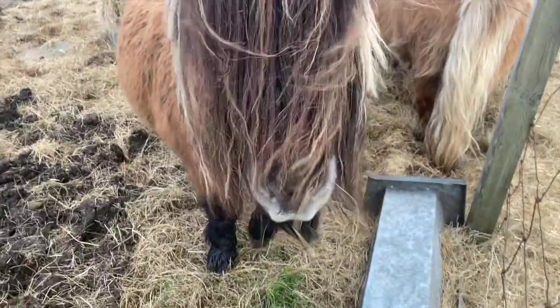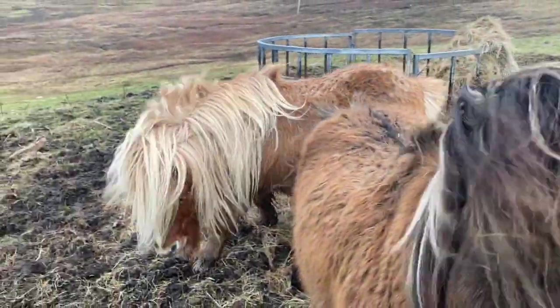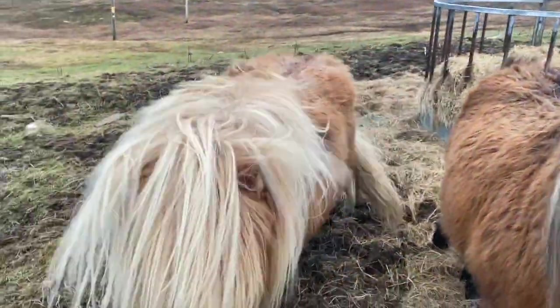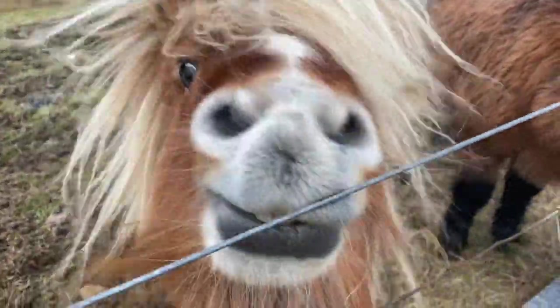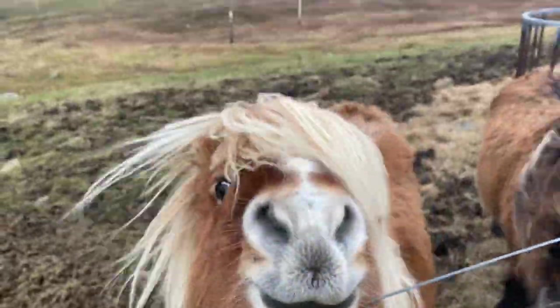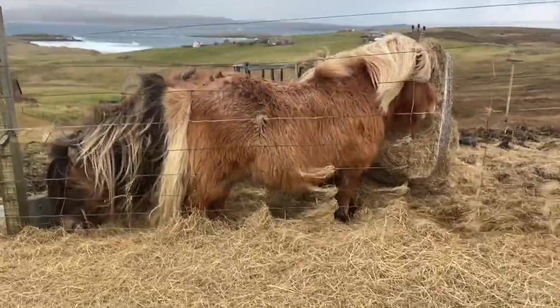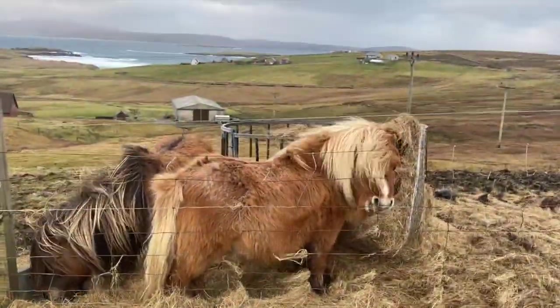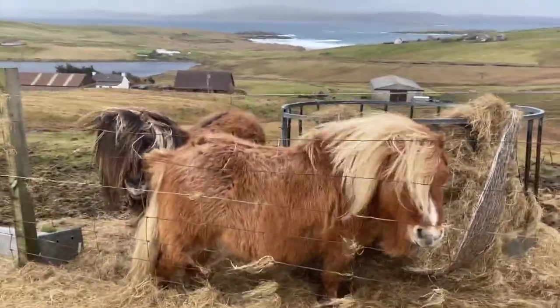Look at your mane — is that keeping you cosy? You don't look cold at all. I'm freezing, you're not! Obviously their owners put out some hay for them and they look very comfortable. How cute are you? Say hello to everybody on Shetland Pony Club TV.